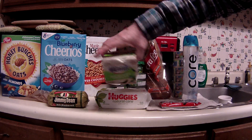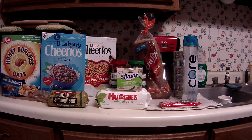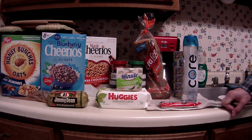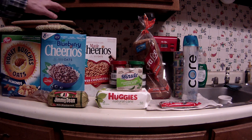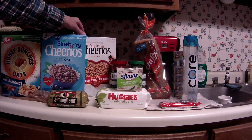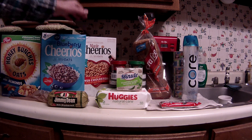Ibotta has a $1.88 cash back on the little Minute Rice cups, so I got that. Saving Star's healthy cash back of the week is 25 cents on bananas — I did pick up some bananas, not shown here, along with some other produce. Saving Star also has two separate rebates on Big G or General Mills cereals.